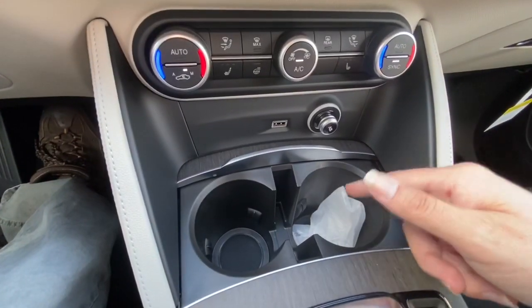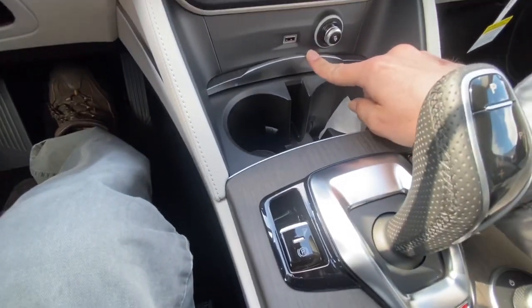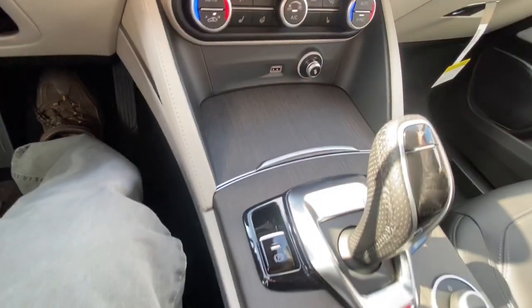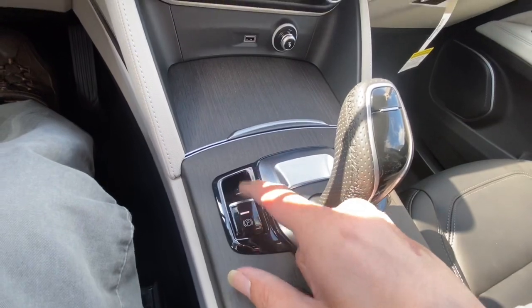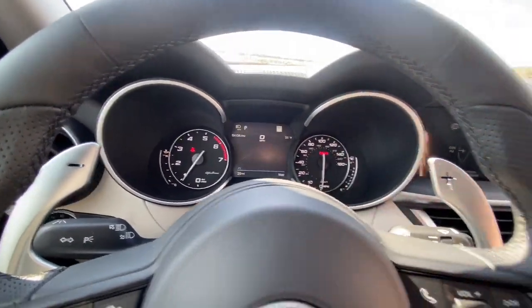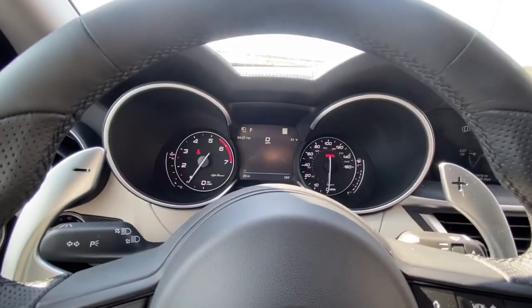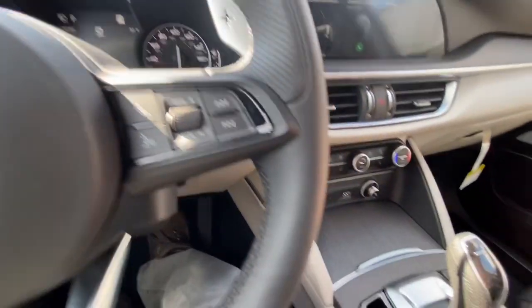You got your nice cup holders, which is really cool. Then you just push it forward and it comes back nice and gently. You got your electric park brake right here — you just flip it up like that and your brake light will turn on. That's your e-brake. Then you just flip it down and your e-brake will go off and the light goes off.